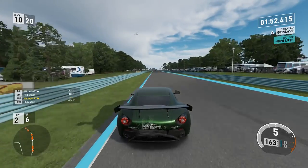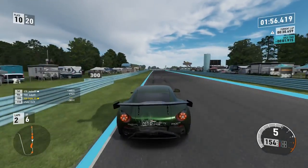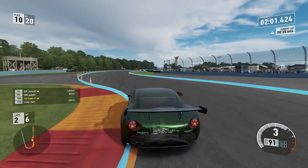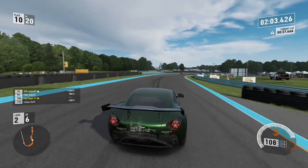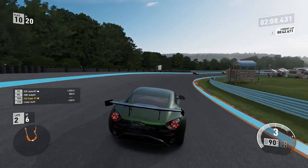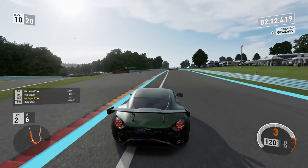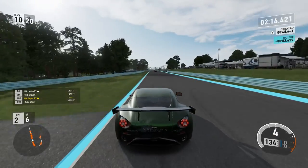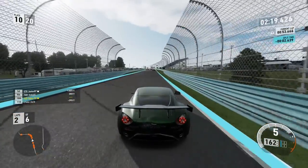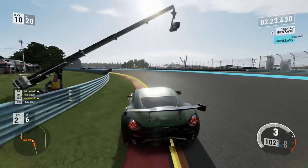Lamborghini — slow through the S's, up into 10th. The V12 Zagato is a really, really good car for S-Class. Once it gets going, it's very good in a straight line. A little bit tricky in acceleration zones — it does like to slide a little bit, so you have to manage the throttle. But on the whole, a very strong car for S-Class, and you do need a lot of power in S-Class.